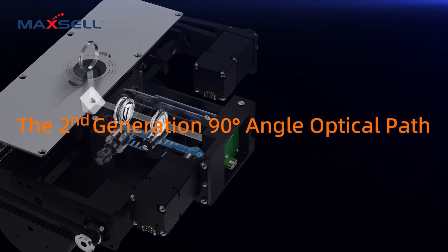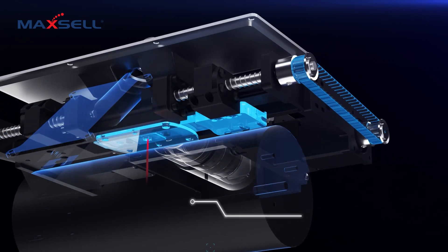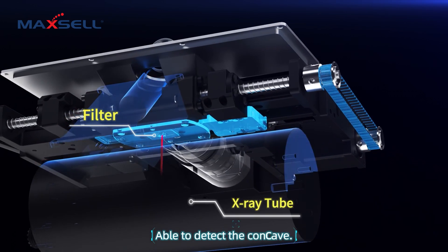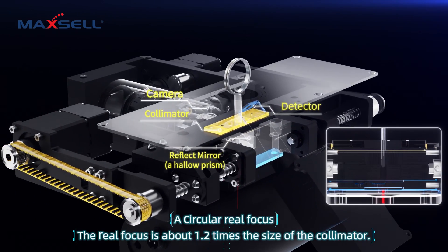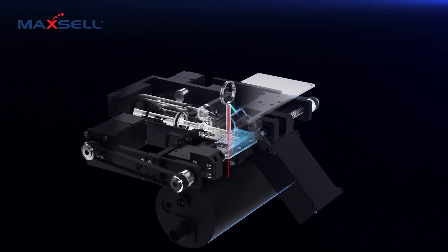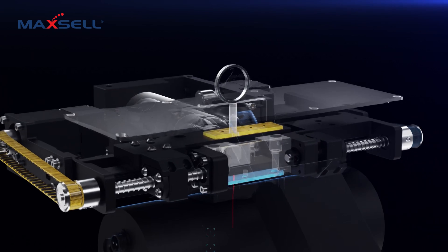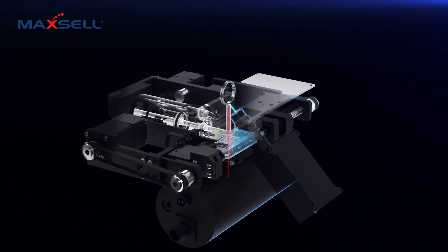Second generation 90-degree vertical optic — the breakthrough. Equipped with adjustable focus and a razor-sharp beam, it tests deep-set, hollow, and intricate samples with unmatched precision. Its concealed path ensures the spot is tighter than 1.2x the beam size, enabling flawless targeting every time.